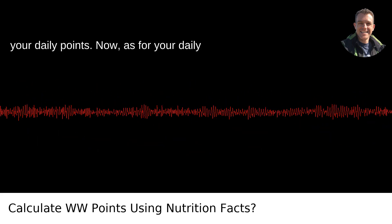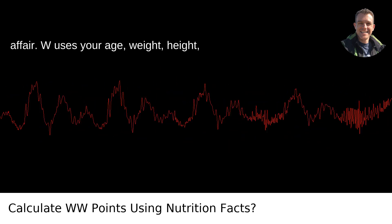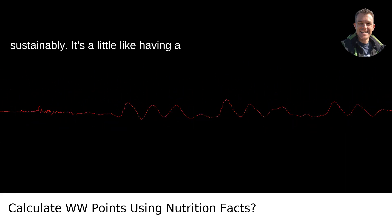Figuring out your daily points. Now, as for your daily points total, this is a personalized affair. WW uses your age, weight, height, and gender to calculate how many points you should be consuming each day to reach your weight loss goals safely and sustainably.